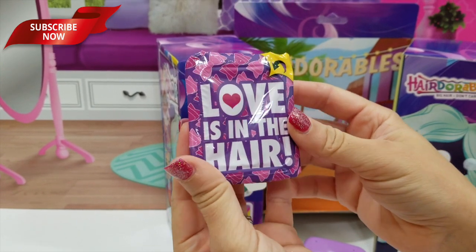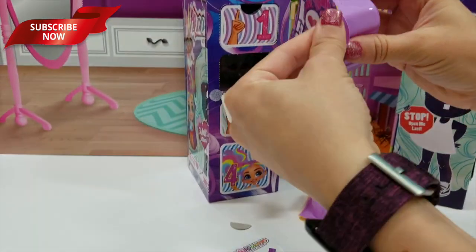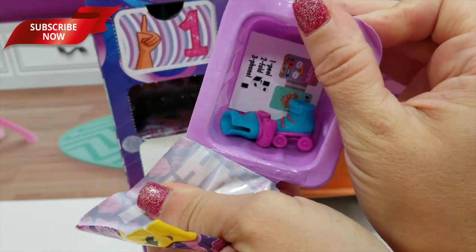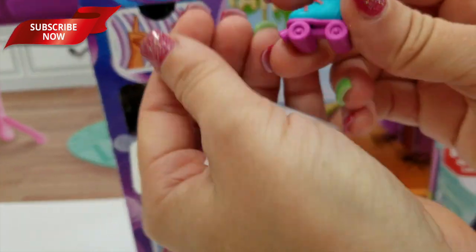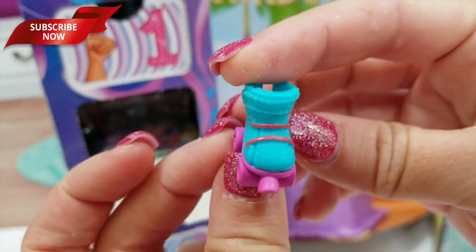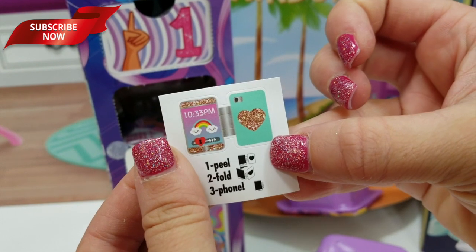You have to read the poem — oh yeah, duh! Love is in the hair. That's funny, that's cute. Box number two — roller skates! So we've got some cute little roller skates. Let's see if we've got the stopper. And then more stickers.